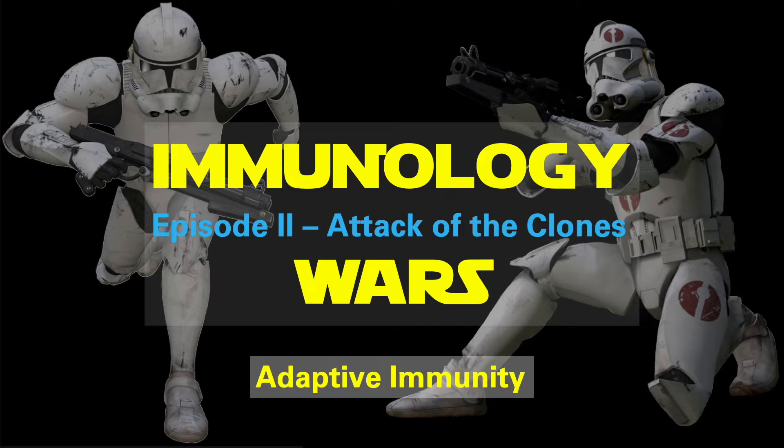In this video, Attack of the Clones, we will be discussing the initiation of the adaptive immune response, which unlike the innate response outlined in the previous video, takes longer to kick in, but is much more specific to the individual threats being encountered by the body.